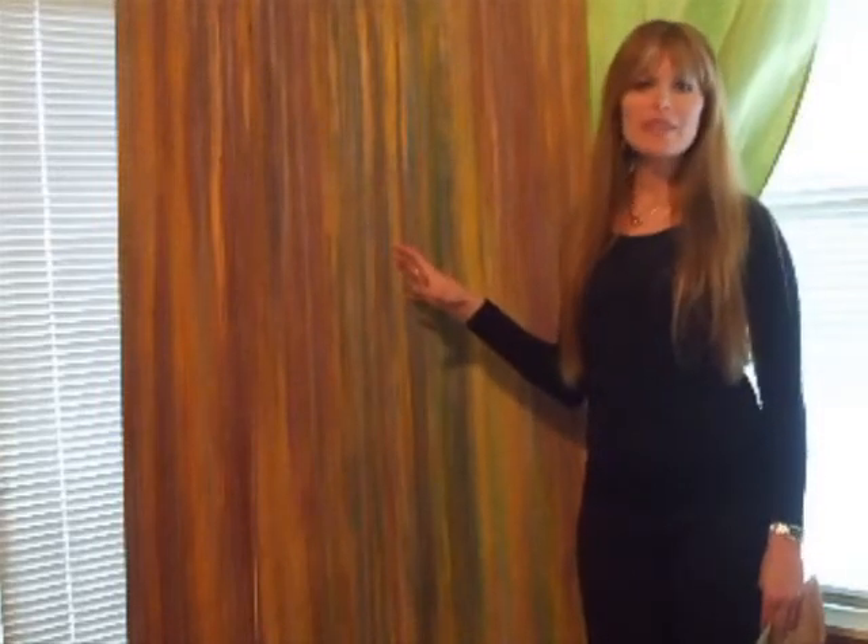I'm here with a commissioned 5-foot by 3-foot oil painting that I just completed for Radiance Skin Therapy. They're located on the West Beltline in Madison, Wisconsin. This is a beautiful piece that will go up in the entryway of Ann's beautiful space. What I do for each commissioned painting is I speak with the owner and get a feel for what energy they want to bring into their space.